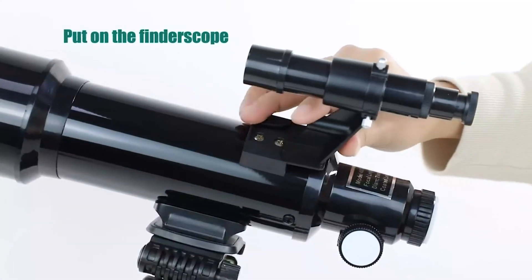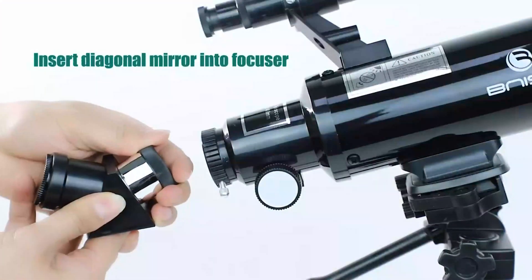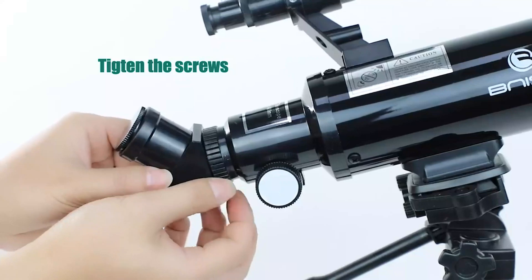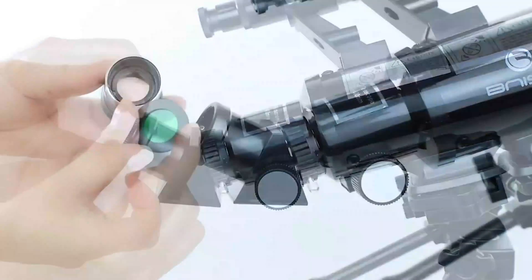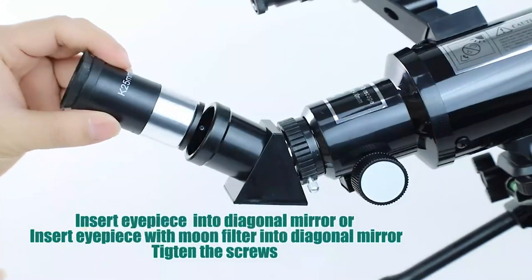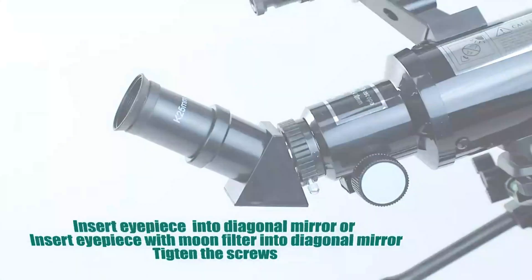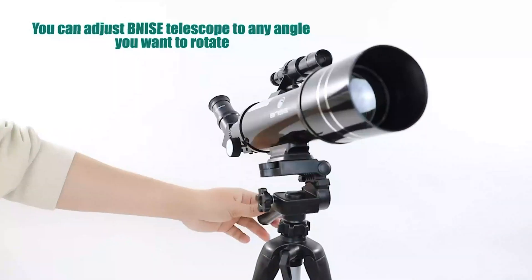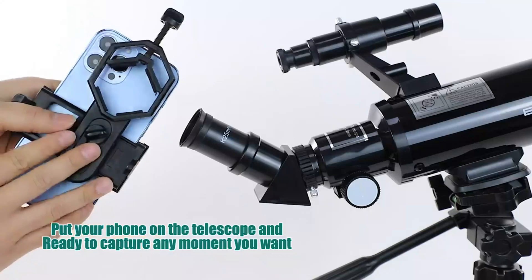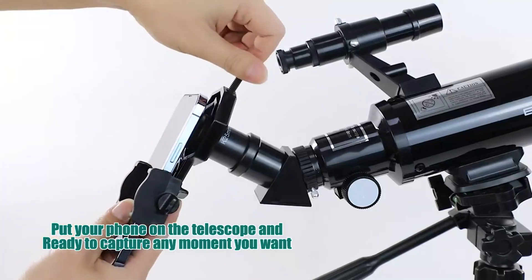The telescope is equipped with two high-quality eyepieces and a moon filter. It has the function of focusing light, so when observing the high-brightness full moon it can be difficult to see the moon's surface and may cause eye damage. Adding a moon filter reduces the brightness. A 5x24 finder scope makes locating objects faster and easier, and an adjustable aluminum tripod allows for many different viewing positions.